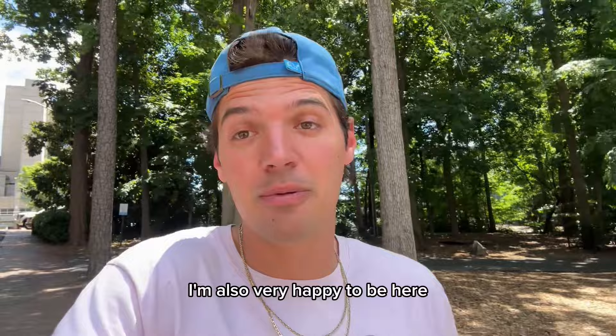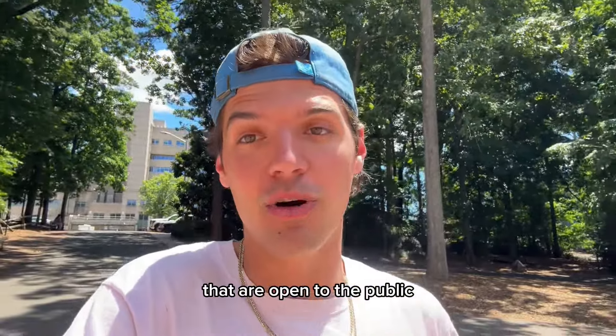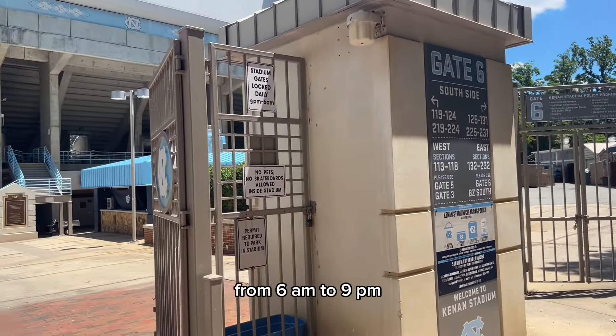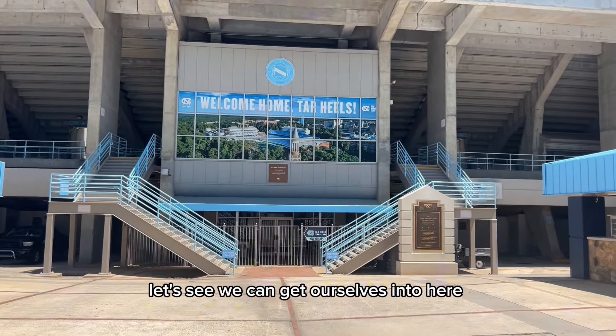I'm very happy to be here because Kenan Stadium is one of only a handful of power conference stadiums that are open to the public. Basically every single gate around this place is unlocked from 6 a.m. to 9 p.m. Very welcoming to all Tar Heels. Let's see what we can get ourselves into here.